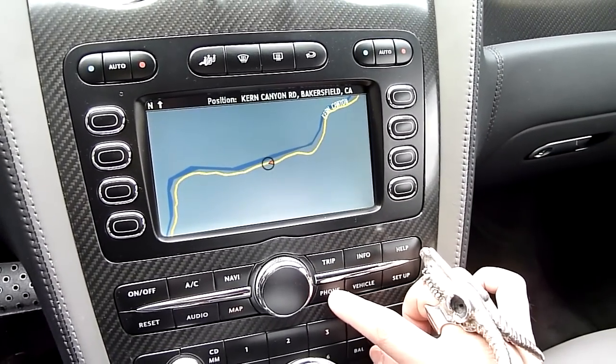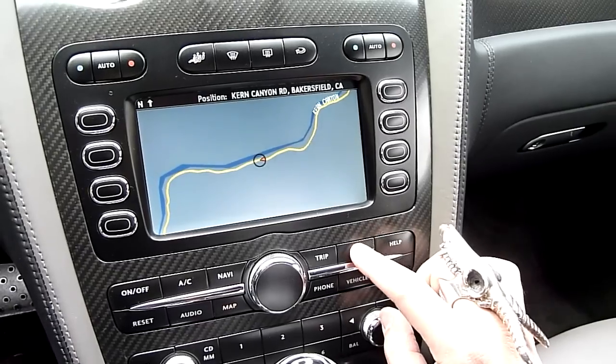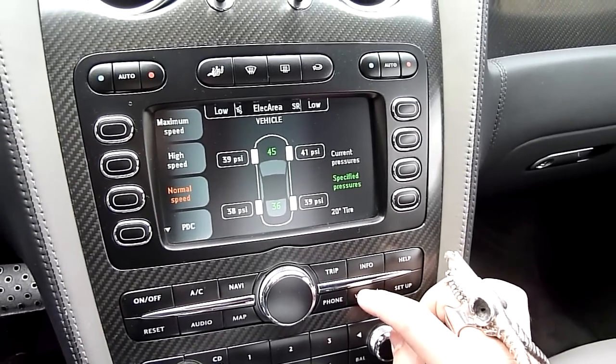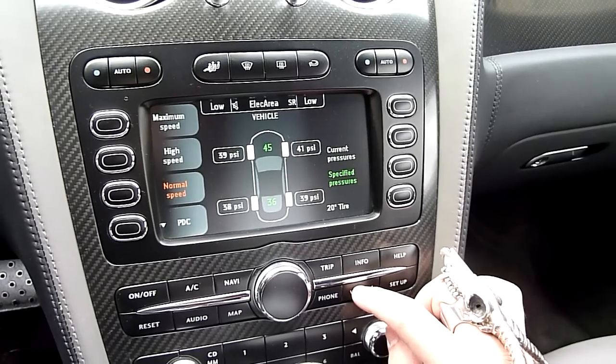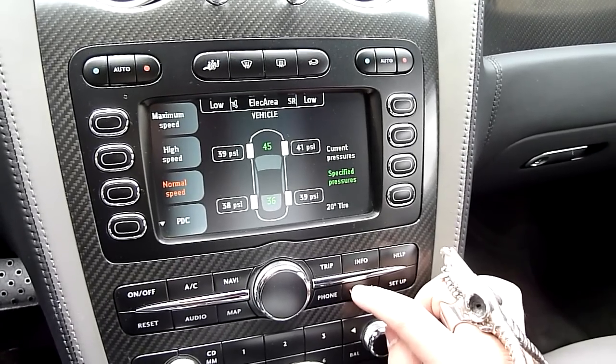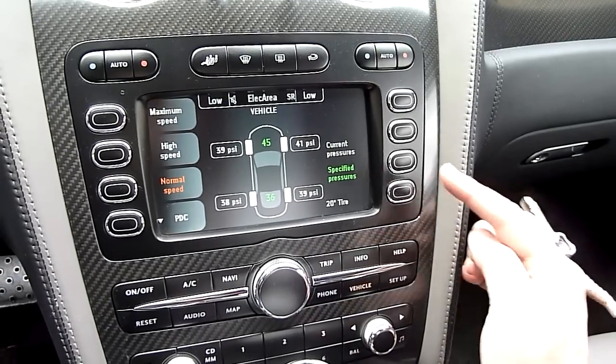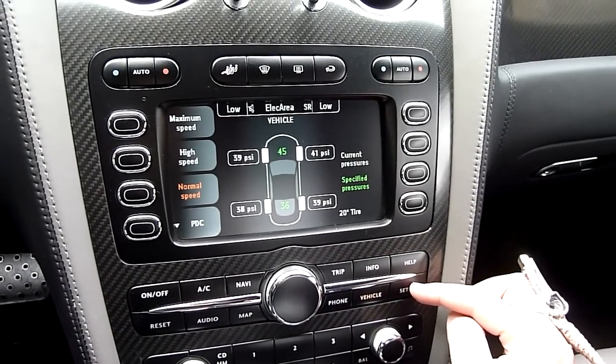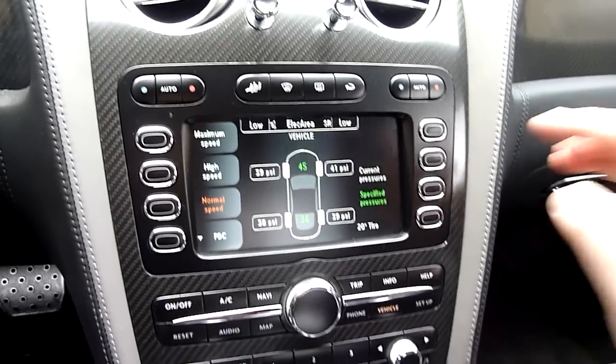Phone, if you want to connect your car to a Bluetooth device. Information, which will show the general location of the car. The vehicle options will go through and give you what's going on inside the vehicle — for example, tire pressure. Help options, as well as setup if you need to control what key fob has what settings.